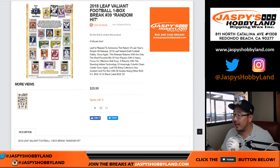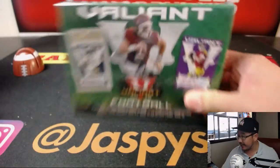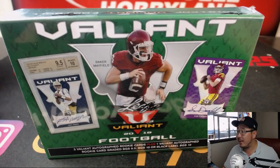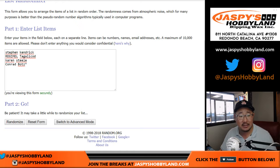Good afternoon everyone, Joe for JazzPeaceHobbyland.com with a one box break of 2018 Leaf Valiant Football. This is random hit break number 39. Big thanks to these folks for getting into the action: Steven, Regimel, Karen, and Conrad.